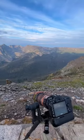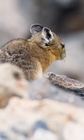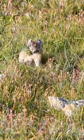The animal I spent most of my time filming was the American pika. Here at 11,700 feet, I got some close views and was able to watch them cache food for the winter months.